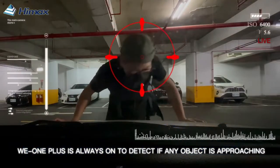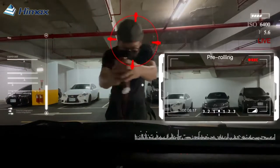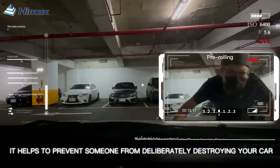We1 Plus is always on to detect if any object is approaching. The main camera starts to record when motion occurs. It helps prevent someone from deliberately destroying your car.